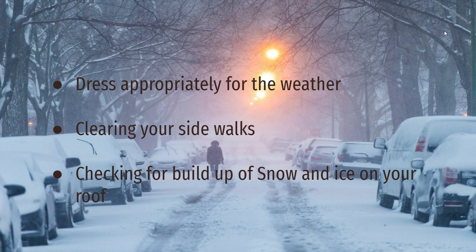Stay off the roads if possible. After a major storm, it can take communities a while to plow their roads. Avoid driving as much as possible until roads have been cleared and treated with salt or sand. If you have to drive somewhere, go slowly and stick to major routes that are more likely to clear up.